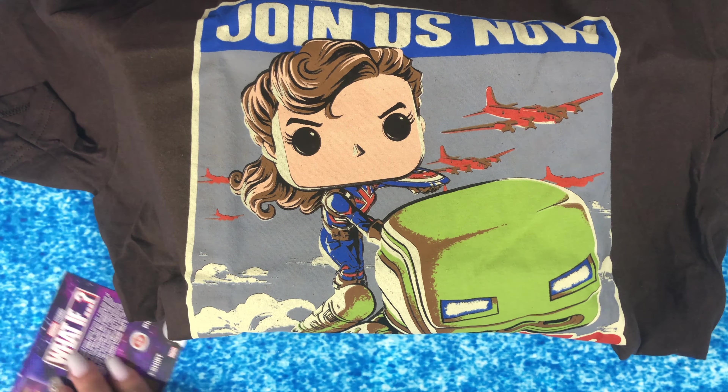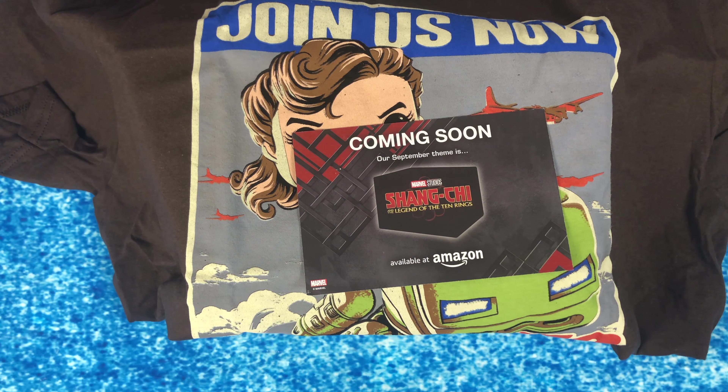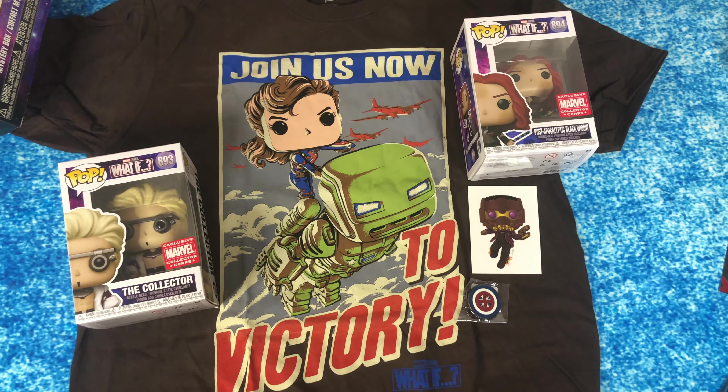Last but not least, let's take a look at what next month will be: Shang-Chi and the Legend of the Ten Rings, which is out in movie theaters now. I did get to see it last night — awesome movie, be sure to check it out. Here's everything. If you like this video, please be sure to like it, subscribe, and turn on notifications so you'll know when we drop our next video. Bye!